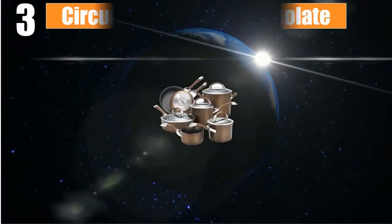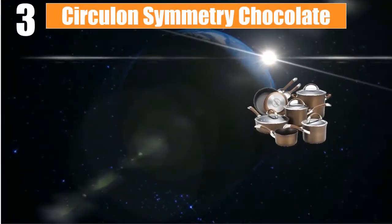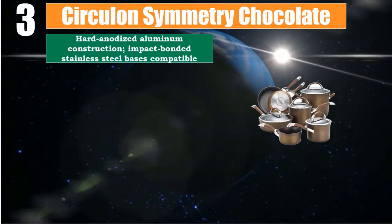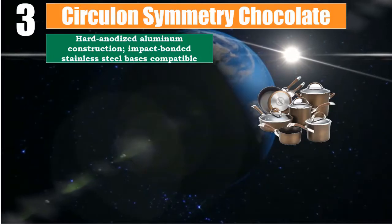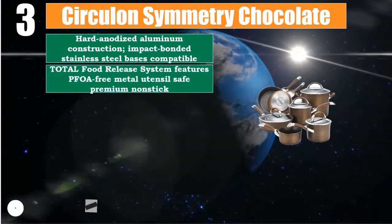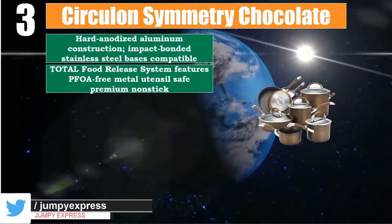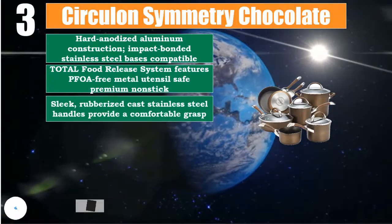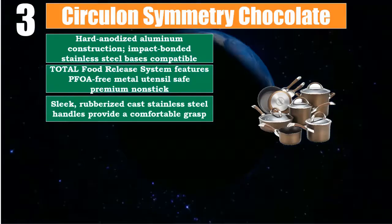Number 3: Circulon Symmetry Chocolate. Hard anodized aluminum construction with impact bonded stainless steel bases, compatible with all cooktops. Total food release system features PFOA-free, metal utensil safe premium non-stick coating. Sleek rubberized cast stainless steel handles provide a comfortable grasp.